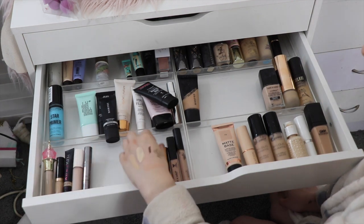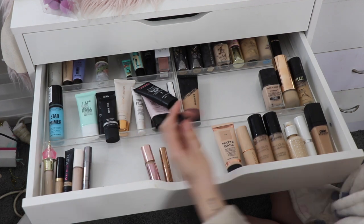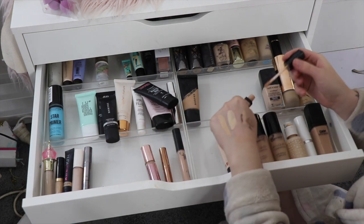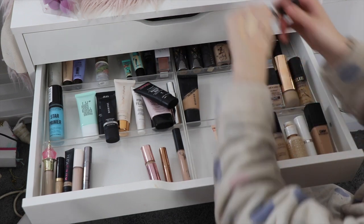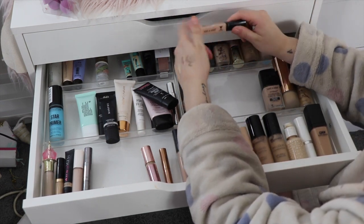For concealers, I don't think there's much to get rid of. I might get rid of my Wet 'n' Wild Photo Focus one — it doesn't even look like a good shade for me anyway, so I'm just going to get rid of that.